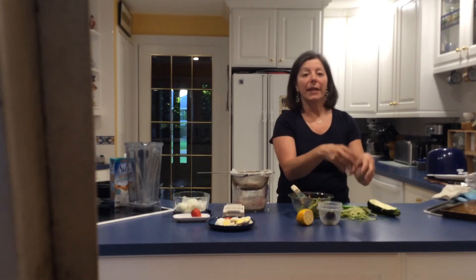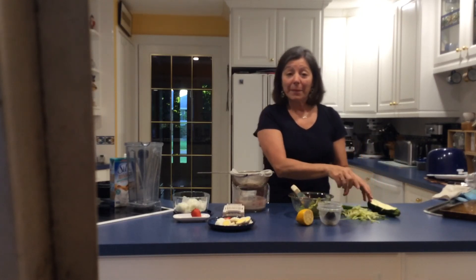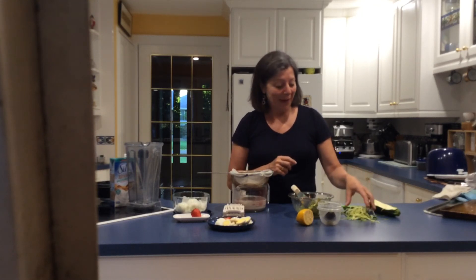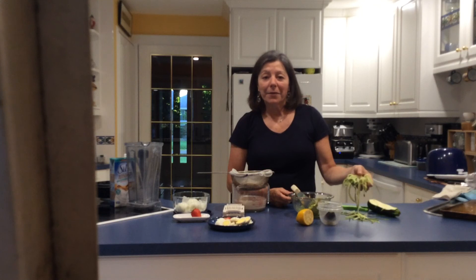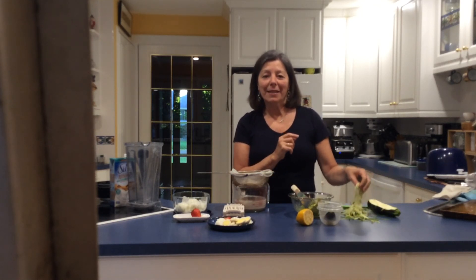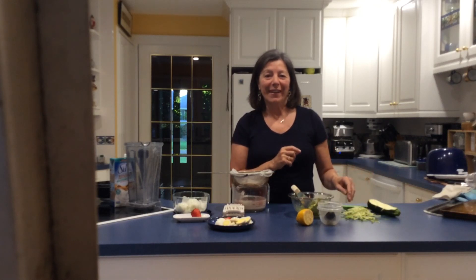You don't have to go to the trouble of setting up a spiralizer. I do have a zucchini pasta recipe on my website. Zucchini is bland, so it takes on the flavor of your favorite spaghetti sauce, and I guarantee even the pickiest veggie eater will go for zucchini pasta with their favorite sauce on it.